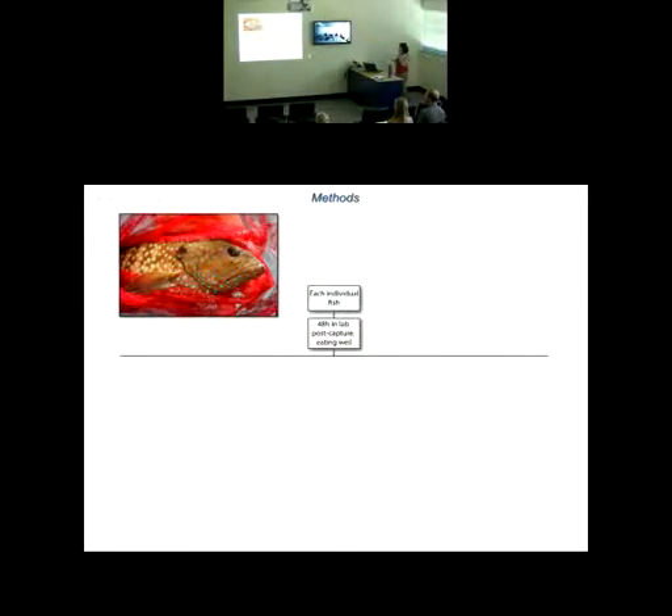For maximum metabolic rate, we used a chase and air exposure technique, which is appropriate for this species because it is an ambush predator — not a constant swimmer. The chase and air exposure challenge is often used in recreationally and commercially angled species because it simulates the challenge a fish might experience when caught on hook and line, struggling for a period of time, and exposed to the air while being de-hooked. We use that as our proxy for maximum metabolic rate.